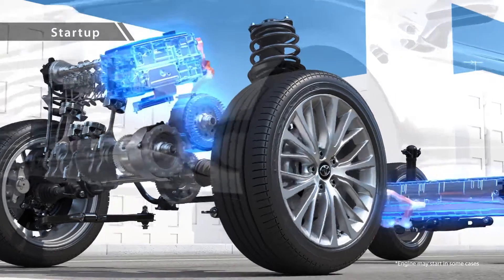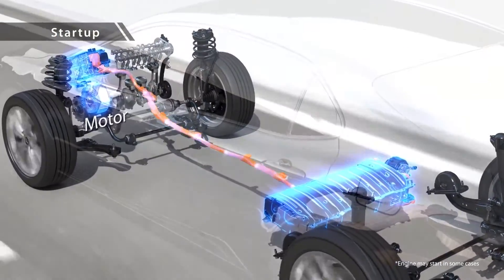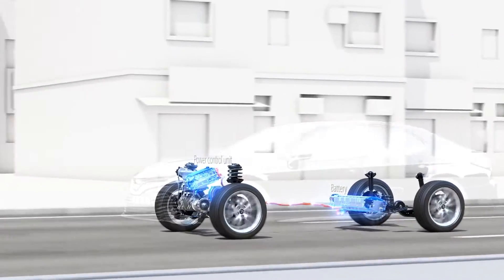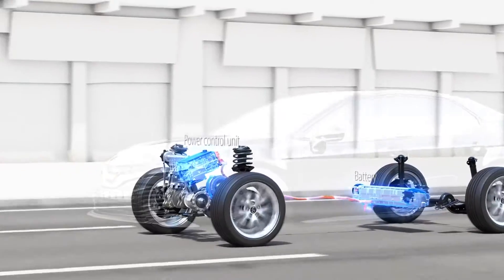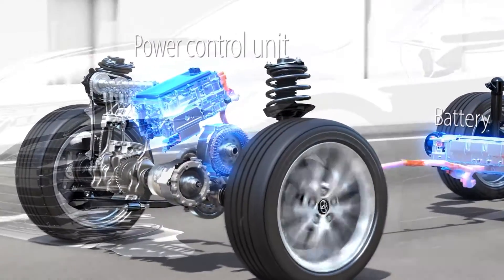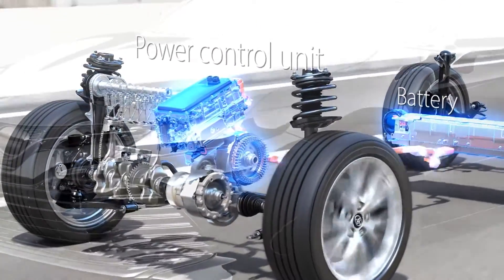When starting to drive, a compact, lightweight, high-performance motor is used for smooth, quiet propulsion. During low load driving, the motor is operated via appropriate control of battery power by the power control unit, thus achieving superior fuel efficiency.